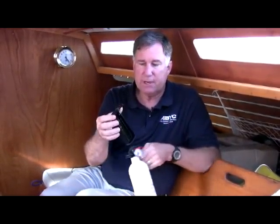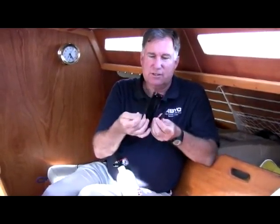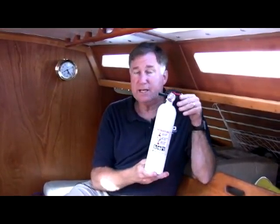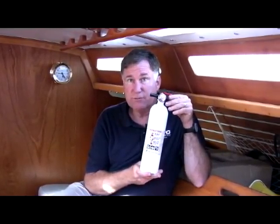The bracket that it comes with is a snap in and out bracket, and it just requires that you use these little ears to wrap around the fire extinguisher to hold it in place. These are very inexpensive, and again, required on the majority of vessels that have engines or fuel systems on them.